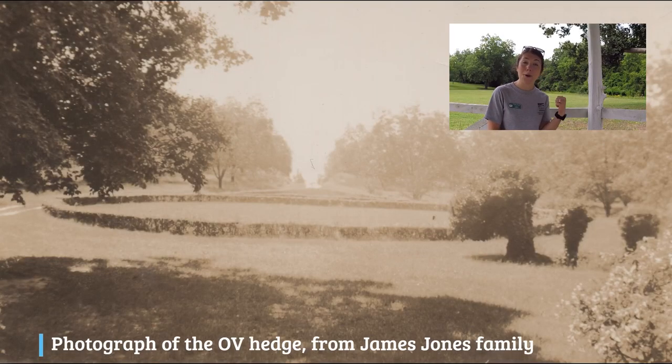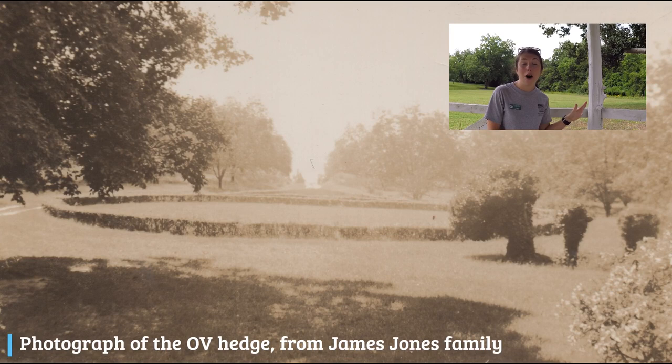The hidden history I'd like to point out today is something so hidden it's pretty much completely gone. We know from oral history interviews with granddaughters of Job Wyatt, as well as descendants of farm managers George Williams and James Jones, that there used to be large boxwood hedges cut into the shape of an O and a V. From what we can tell, they were located right behind me in the lawn of the main house, also near the gazebo.